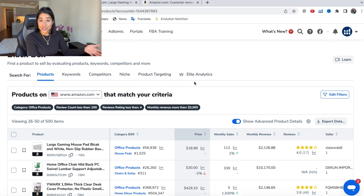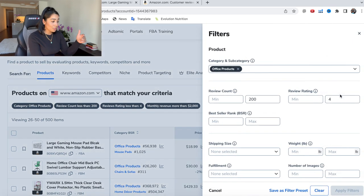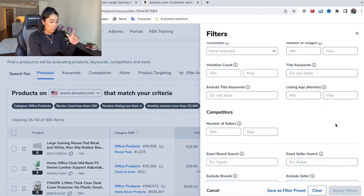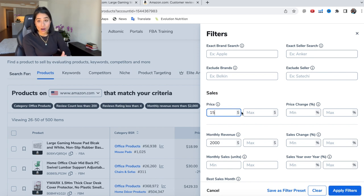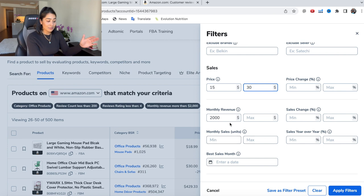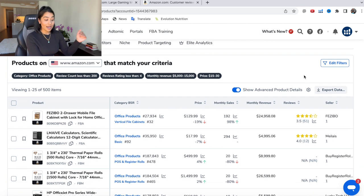I'm going to go back to products and edit the filters. I want to maybe find products in a price range of $15 to $30. I'll change the monthly revenue minimum to $5,000 and the max to $15,000. This is more of a beginner-friendly search. Let's look at the products we get from this.